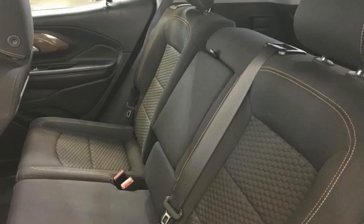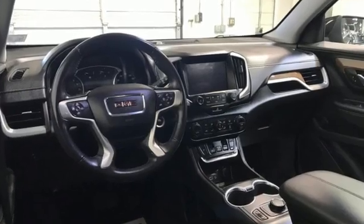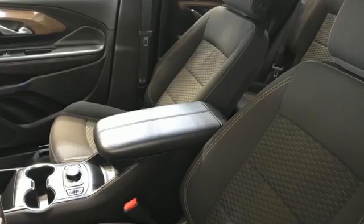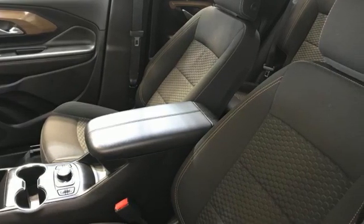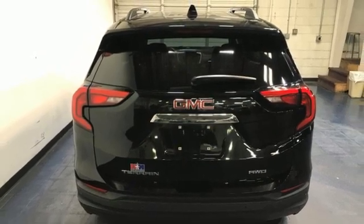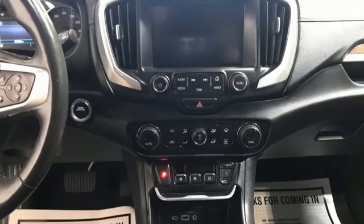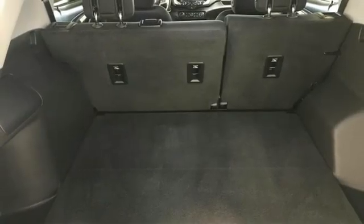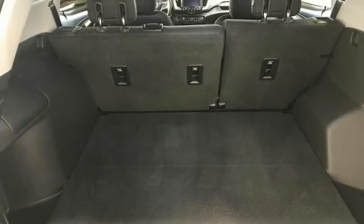Features include turbo inline four-cylinder engine, manual tilting steering column, Bluetooth wireless audio streaming, auto dimming rearview mirror, manual telescoping steering column, Apple CarPlay Android Auto, external memory control, active grille shutters, Bluetooth, and OnStar 4G LTE Wi-Fi hotspot.